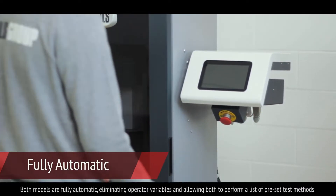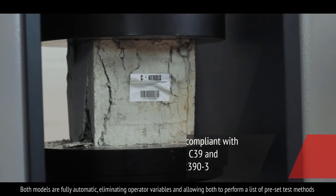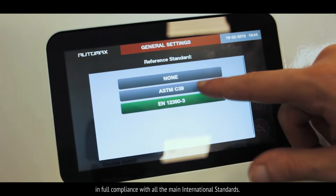Both models are fully automatic, eliminating operator variables and allowing both to perform a list of pre-set test methods in full compliance with all the main international standards.